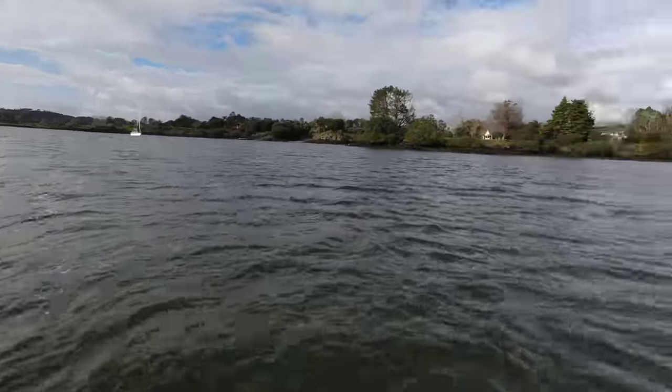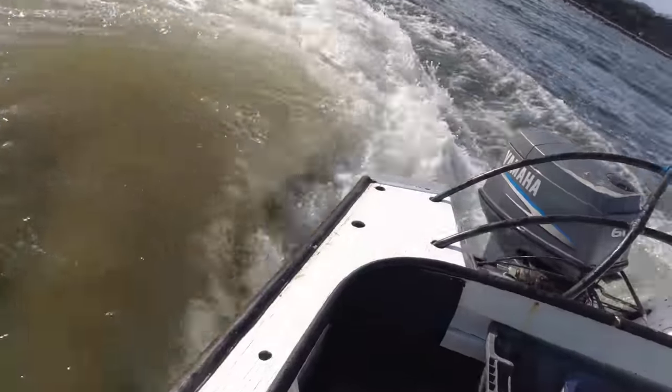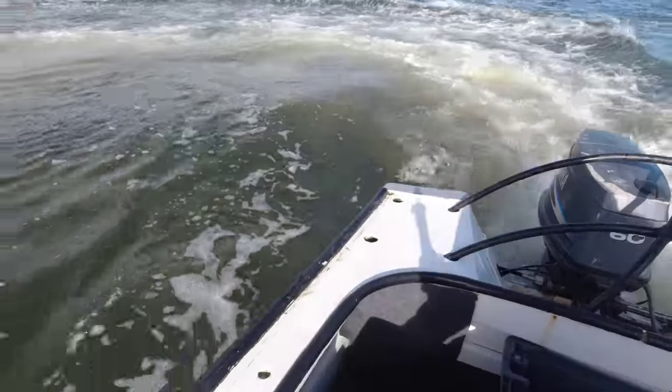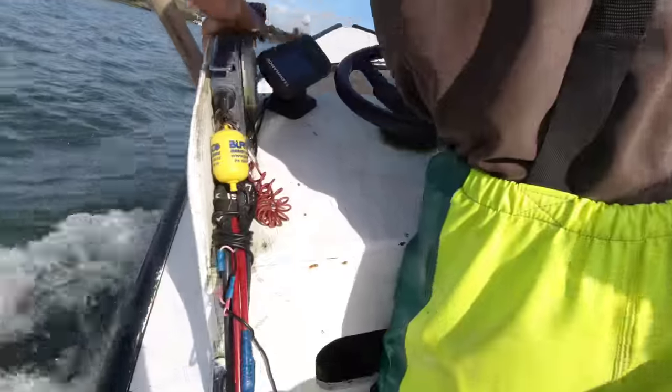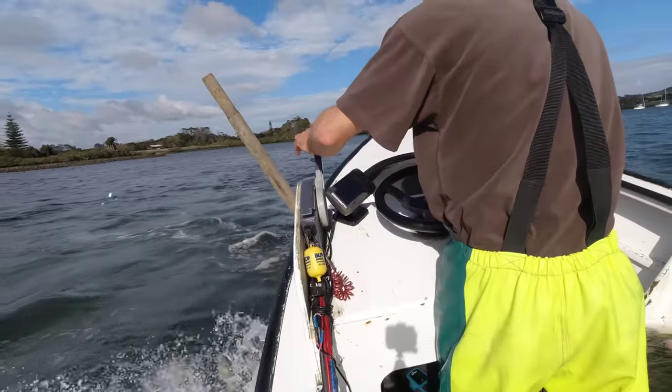And just like that — wha-bam! — the net is reset and fishing again. Once again we park up next to the net for about 10 or 15 minutes. Then this time we do a few donuts and then we decide we're going to have a little bit of a look at the net to see if this time we've managed to catch a few more mullet.